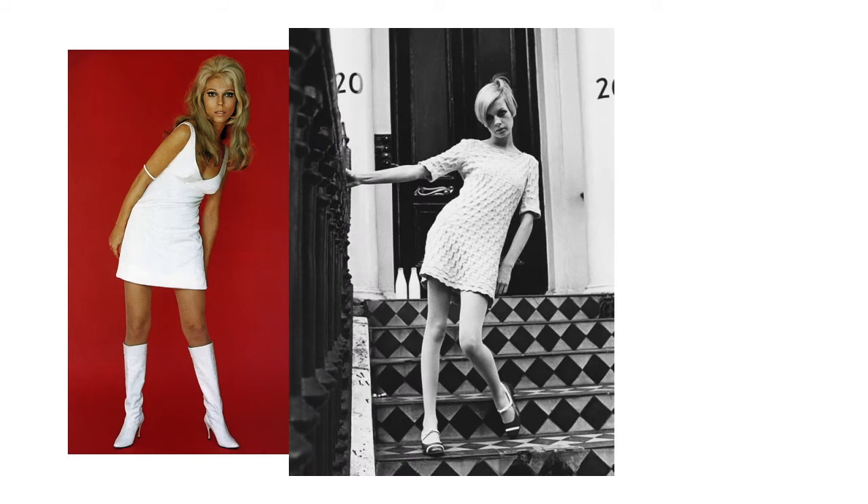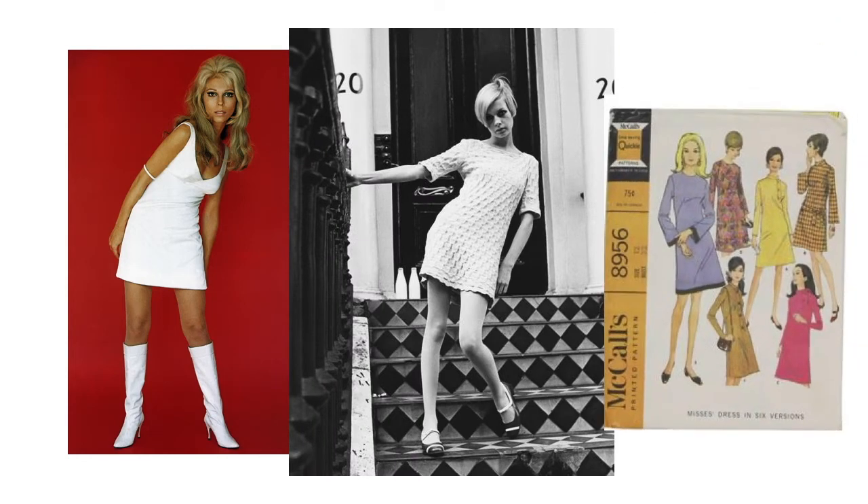Style-wise, there was Nancy Sinatra — these boots are made for walking. You can see her there in her dress. And you can see Twiggy. And then you can see the McCall's print for making your own clothes. A lot of people used to actually sew and make their own clothes at home, which is interesting because I think my mom even did that when I was little. I don't think people do that anymore.